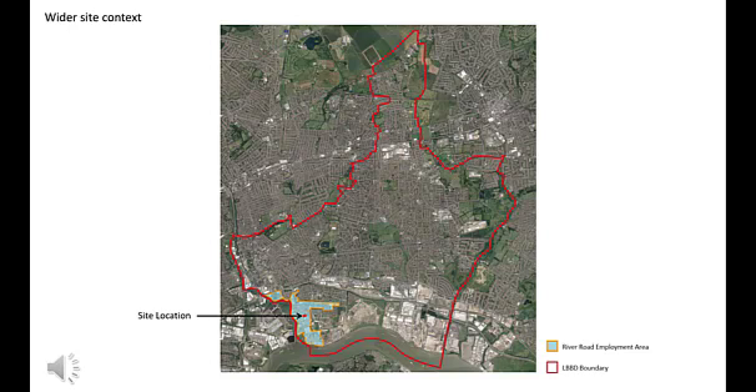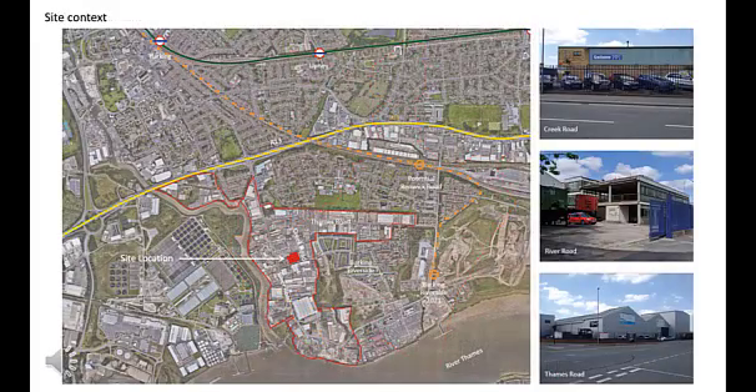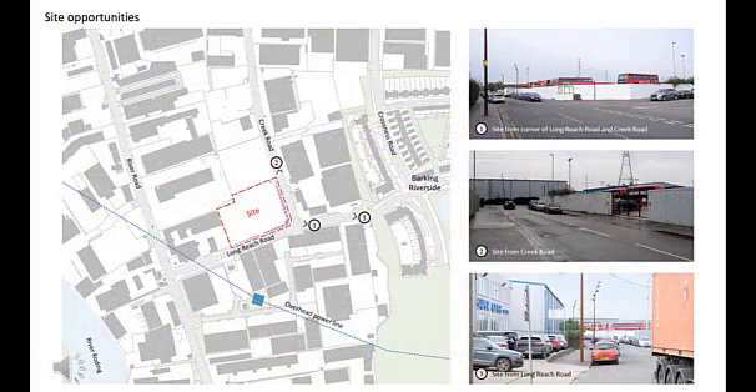Hello, I'm Harry Grocott from Howard Tompkins Architects. The building we're designing sits within the River Road employment area, an industrial district encompassing River Road and Thames Road in the south-west of the borough. It's home to a range of industries from heavy manufacturing and warehouses to timber merchants and recycling. This area and the businesses within it play an important role in the economy for the borough and the wider city. The site itself sits on the corner of Longreach Road and Creek Road and has the potential to greatly improve the approach to the neighbouring Barking Riverside development to the east.